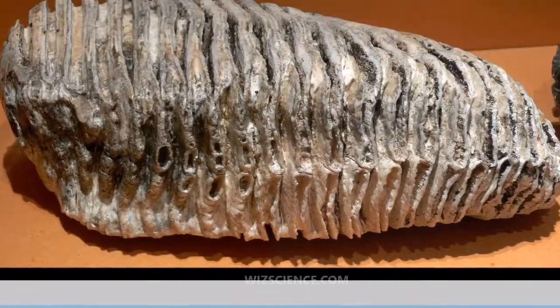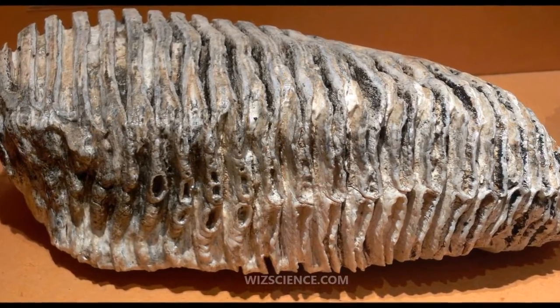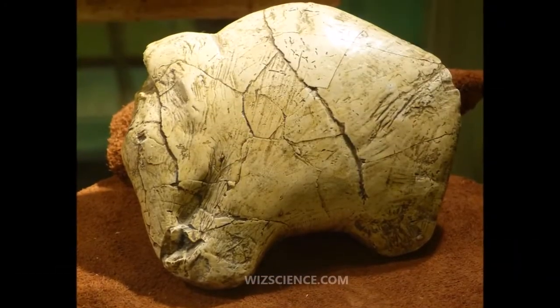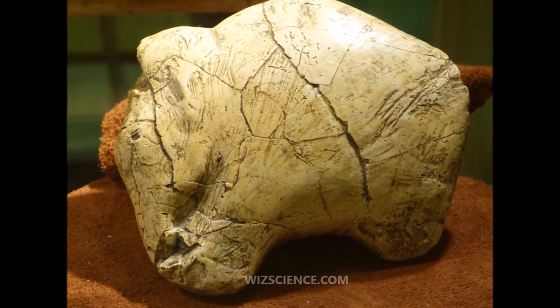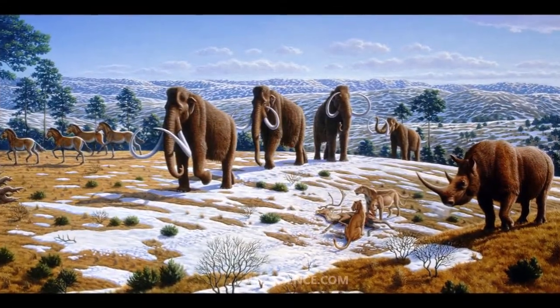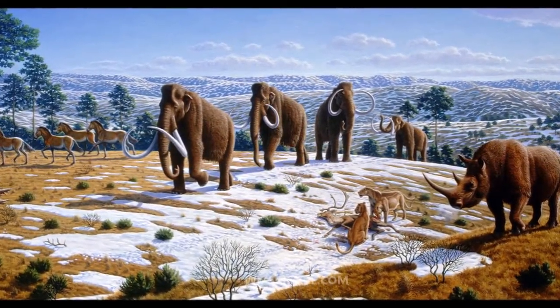The appearance and behavior of this species are among the best studied of any prehistoric animal because of the discovery of frozen carcasses in Siberia and Alaska, as well as skeletons, teeth, stomach contents, dung, and depictions from life in prehistoric cave paintings.